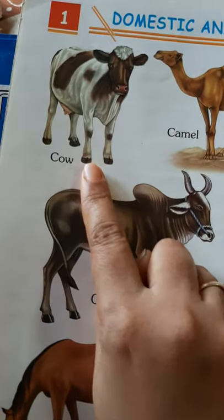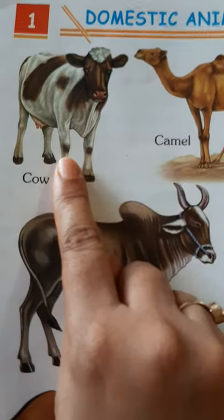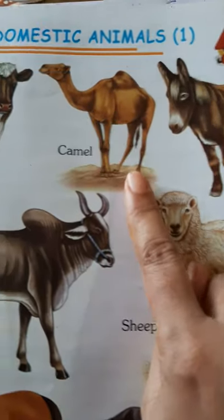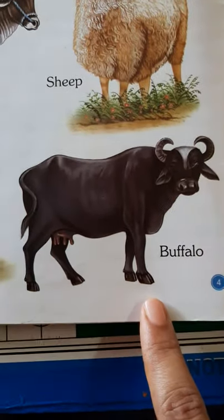The first animal is a cow. When you are reading it from a book, children, you have to read it this way — place your finger and read. This is a cow. This is a camel. This is a donkey. This is an ox. This is a sheep. This is a horse. This is a buffalo.